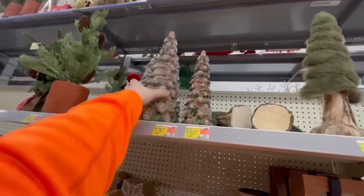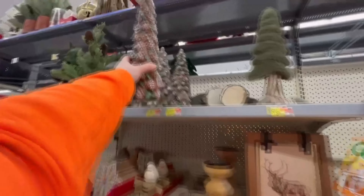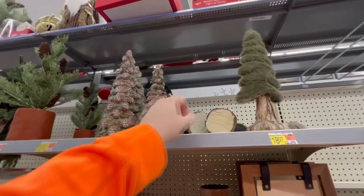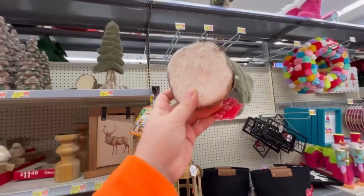Look at this — it's a pine cone Christmas tree. I like that. How unique. They have some really crazy unique stuff this year. $16 for that, and they have a shorter one right here for $13. And what is this? A fuzzy Christmas tree! They have some cool stuff here this year. This one is $11.